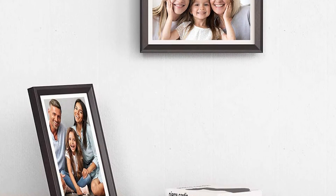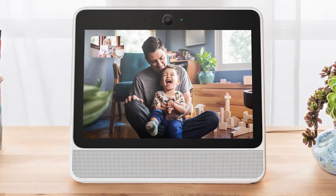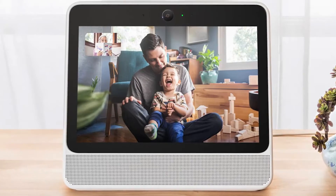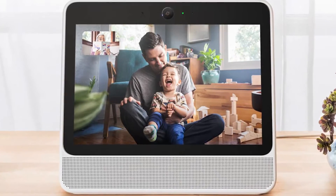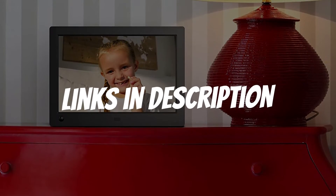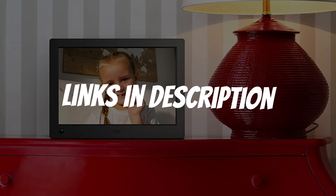Are you looking for a digital picture frame? In this video, I will show you the 5 best digital picture frames based on my personal opinion and hours of research. If you want more information and updated pricing on the products mentioned, be sure to check the links in the description down below.